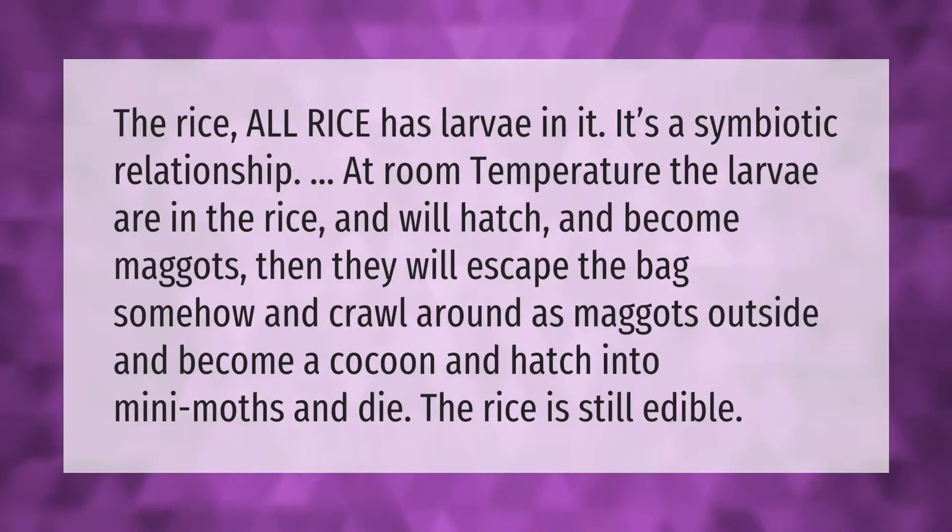All rice has larvae in it — it's a symbiotic relationship. At room temperature, the larvae are in the rice and will hatch and become maggots. They will then escape the bag and crawl around, form a cocoon, hatch into mini moths, and die. The rice is still edible.